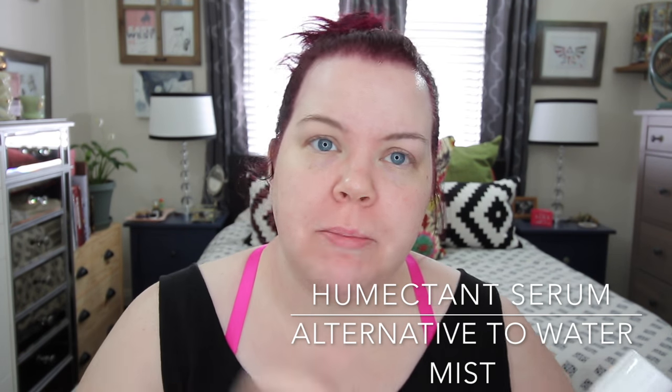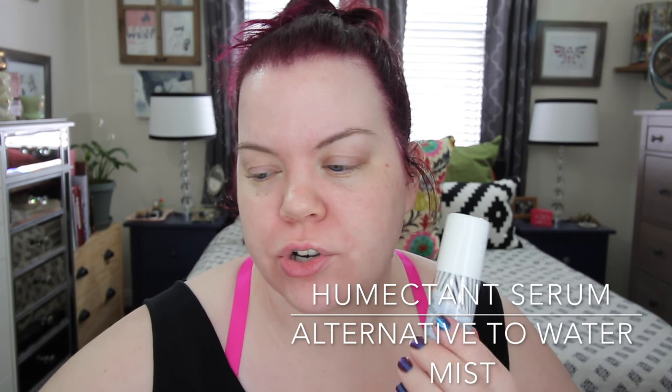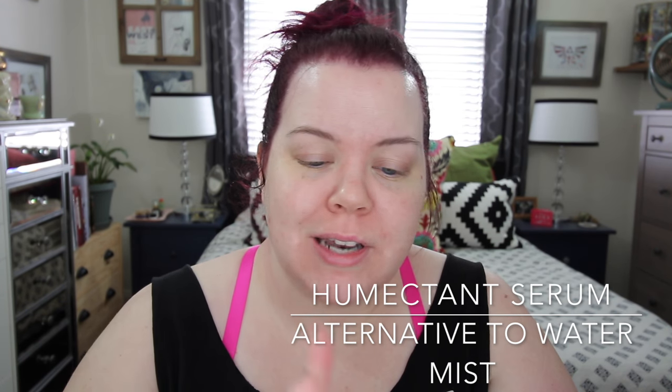This next step I don't always use — it's the First Aid Beauty Ultra Repair Hydrating Serum. If you don't want to do a flower mist but want something to draw moisture into the skin, this water-like serum is great — it has wonderful vitamins and is a humectant. I apply it where my skin tends to be a little drier. You'll notice I don't use an eye cream — most eye creams are just marketing. You can use a regular moisturizer under your eyes to address that concern and save a lot of money.